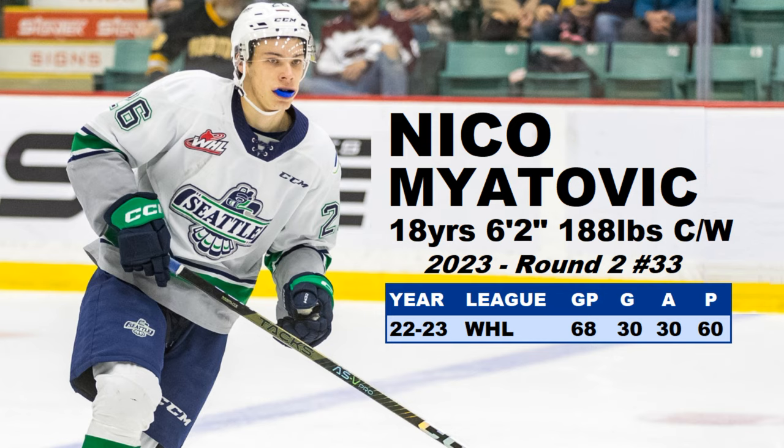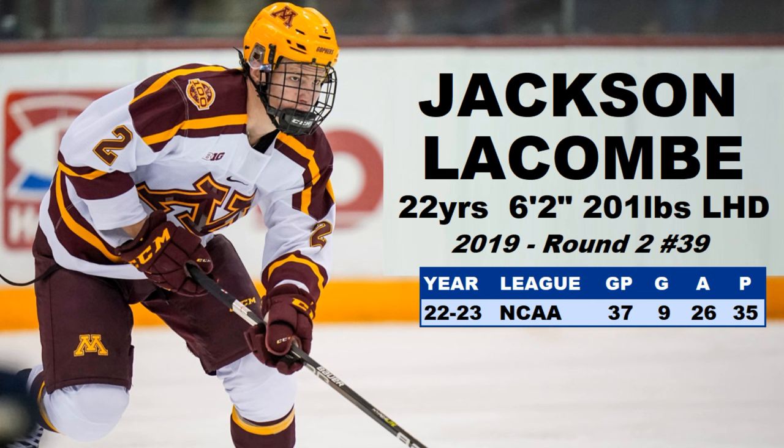Number seven on the list — we have Jackson LaCombe. He was drafted back in 2019, second round, 39th overall. He's 6'2", 201 pounds — another defenseman, but not necessarily an offensive D. I would say more of a two-way D. He has some parts of his game he needs to improve upon, but he had 35 points in 37 games — that's an older player in the NCAA with Minnesota. Looking forward to seeing his progression as he moves over to the AHL and fixes up some of those shortcomings in his defensive game.